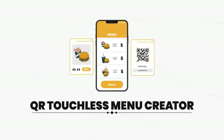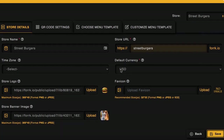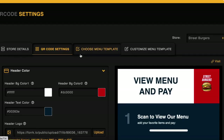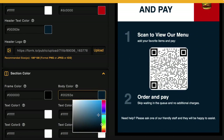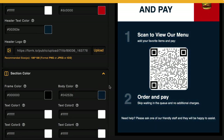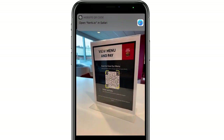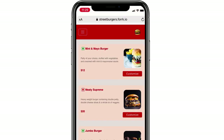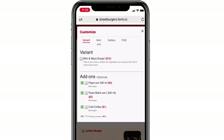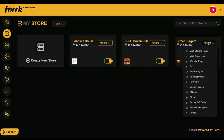Unique features include a QR touchless menu creator — create QR code contact-free menus that restaurant clients can print out and place on food tables, in flyers, or embed on their website. Many customers will only dine in restaurants that are completely no-touch, so this is essential. Customers can also order food anywhere on the fly with a smart menu link — no more expensive Grubhub fees for pickup or delivery orders.